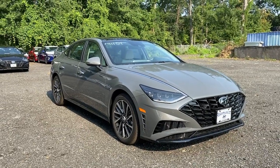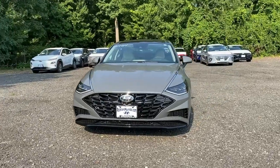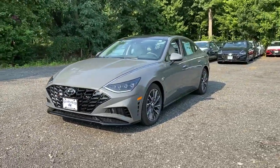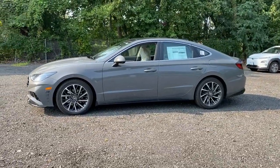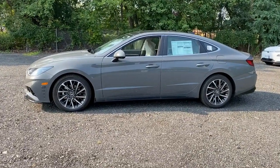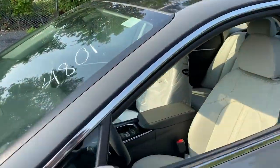Introducing the 2021 Hyundai Sonata — a spacious and comfortable midsize sedan that prioritizes a smooth ride, connected infotainment, and passenger safety. With ample cargo space, standard driver assistance, and standout style, this family-friendly four-door is ready to take you places.